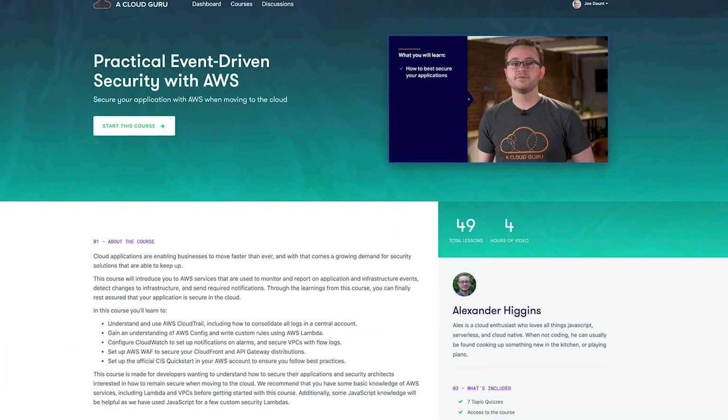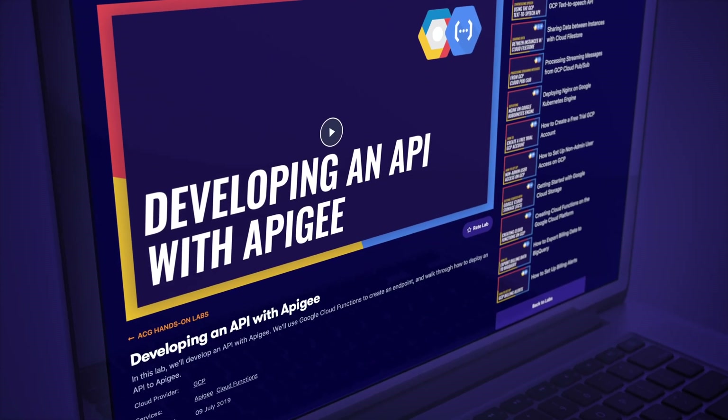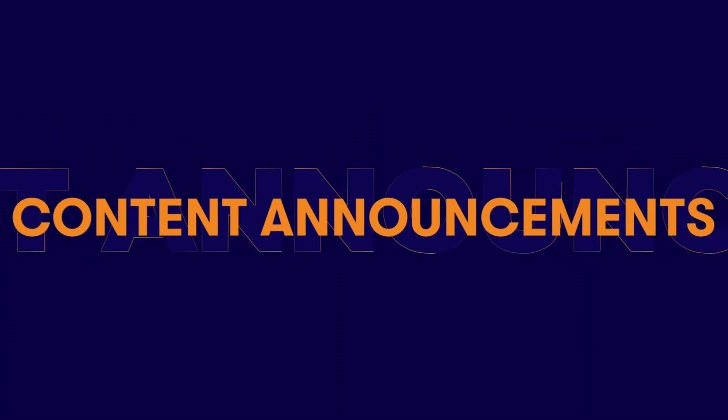Hello Cloud Gurus! This is the month of new content, and lots of it. We have new security and networking courses, as well as new projects, hands-on labs, and episodes. On top of all of that, ACG for Business gets a brand new reporting API. I'm Sam Kroonenberg, CEO and co-founder of A Cloud Guru, and I'm excited to share the awesome new things that our gurus have been working on this month.